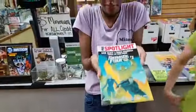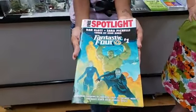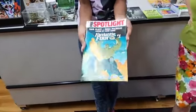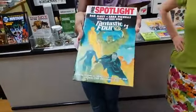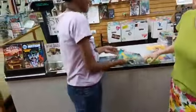Starting with some free stuff: we have a Fantastic Four number one free Marvel Spotlight. It's got previews of Fantastic Four and a bunch of other new stuff that Marvel's doing. And it's free — the best price there is.